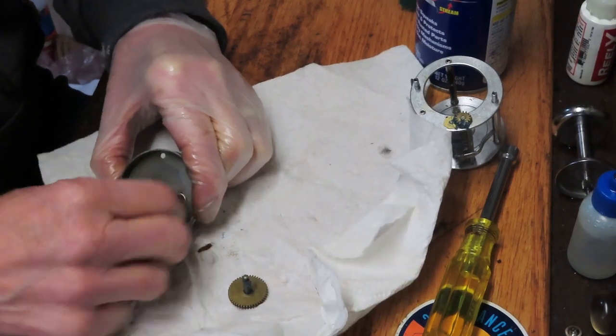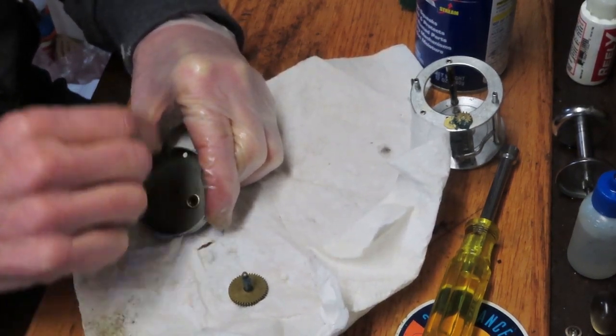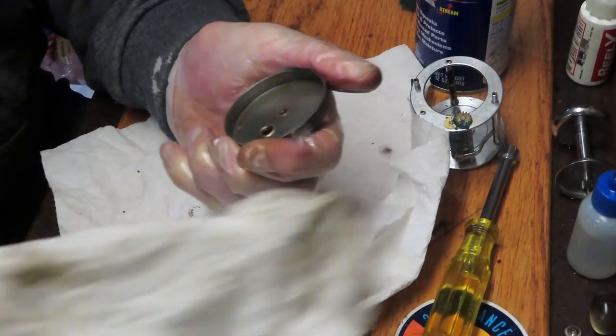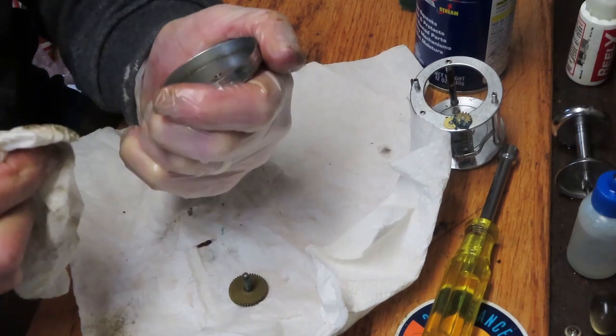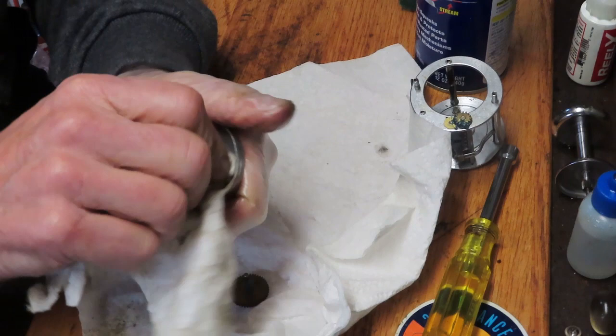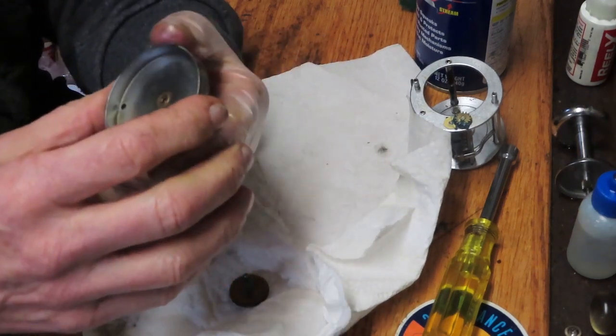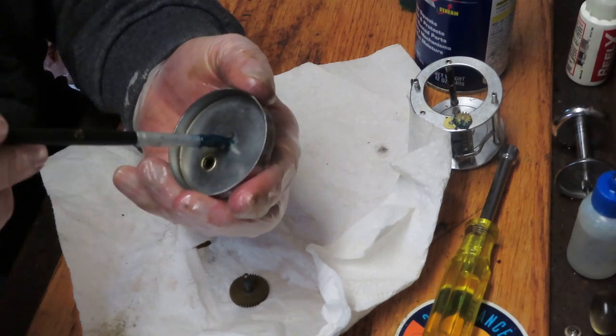One of the things you did not see in this reel is any kind of anti-reverse or click mechanism. There is a click mechanism for the bait alarm on the other side, but you didn't see anything on this side that overly complicated this reel. Sometimes there's pleasure in simplicity.